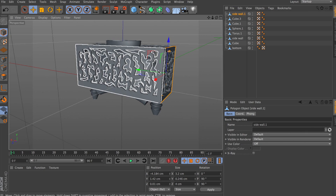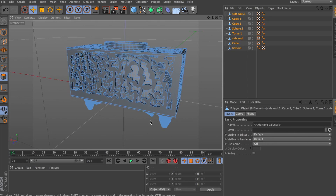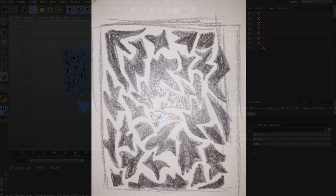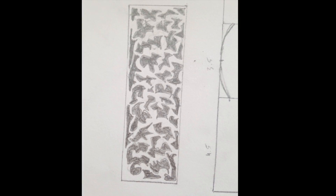This bracelet was made using the latest 3D printing technology. The process is tedious, but the results make it worthwhile. First, I made a model using Cinema 4D. To make the pattern on the outside, I scanned my sketches and traced them into the program, using various techniques to eventually create the rest of the bracelet.